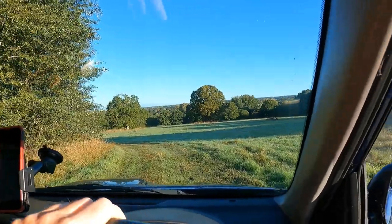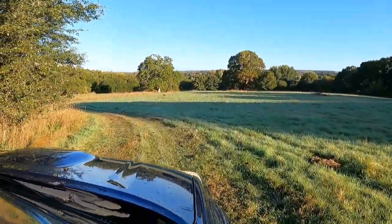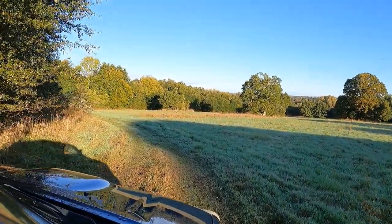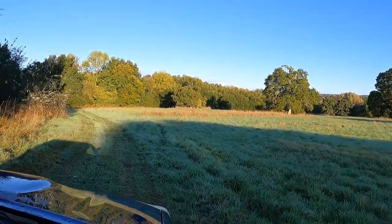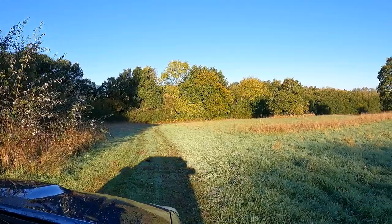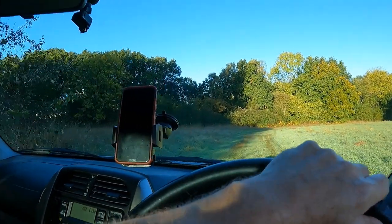Whoop — see them there, got a roe deer there. There you go, caught a roe deer out in the last bit of sun of the morning.